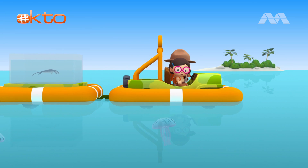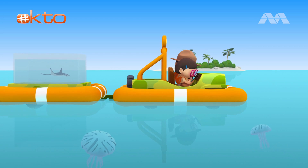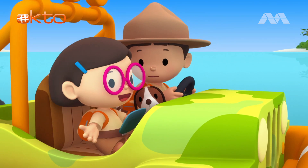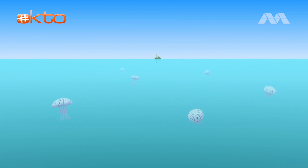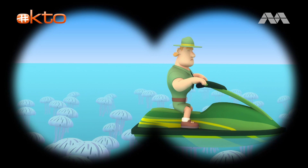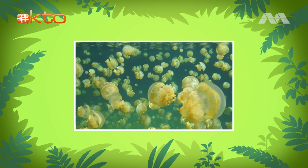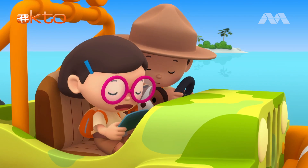Hey, look. There are some creatures floating on the sea. They are sea jellies. Sea jellies are marine animals that swim in the ocean. Turtles and large fish hunt them for food. There are so many of them. Hey, what's that up ahead? It's Ranger Rocky. He's surrounded by a lot of sea jellies. That must be a sea jelly bloom. A sea jelly bloom is when a huge number of sea jellies appear suddenly.